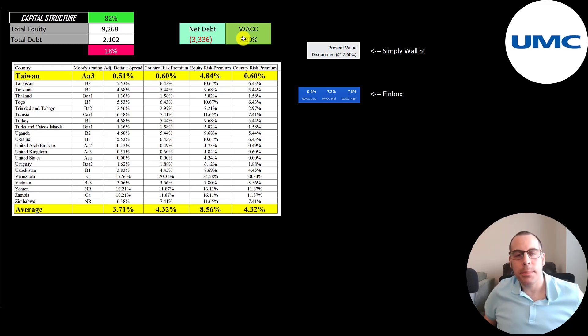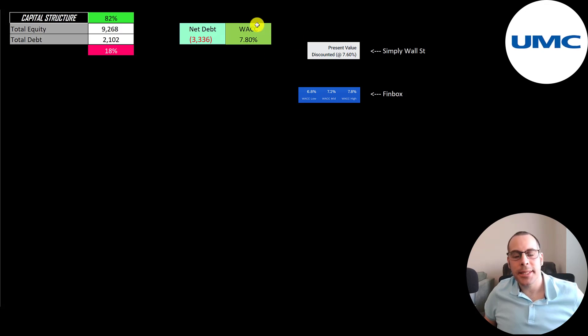I gave them the highest WACC to be conservative — 7.8%. Taiwan as a country is a fairly low credit risk. They have the fourth highest Moody's rating. AAA is the highest — the United States is AAA. Then AA1, AA2, and AA3. So 7.8% is the discount rate we're going to apply to the future cash flows.